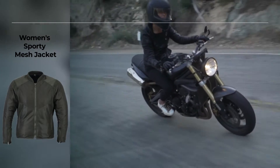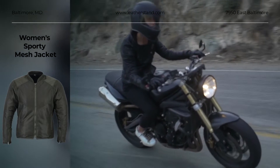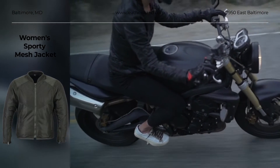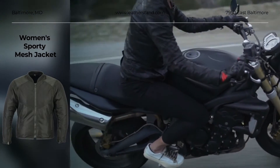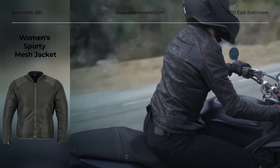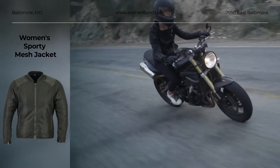Our Women's Sporty Mesh Jacket has breathable mesh material and removable padding. Action back with stretch panel and liner arms for comfort while riding. Heavy mesh inner liner for full ventilation. Zip-out, full sleeve, high performance insulated liner for extra warmth. Heavy duty snaps and zippers.